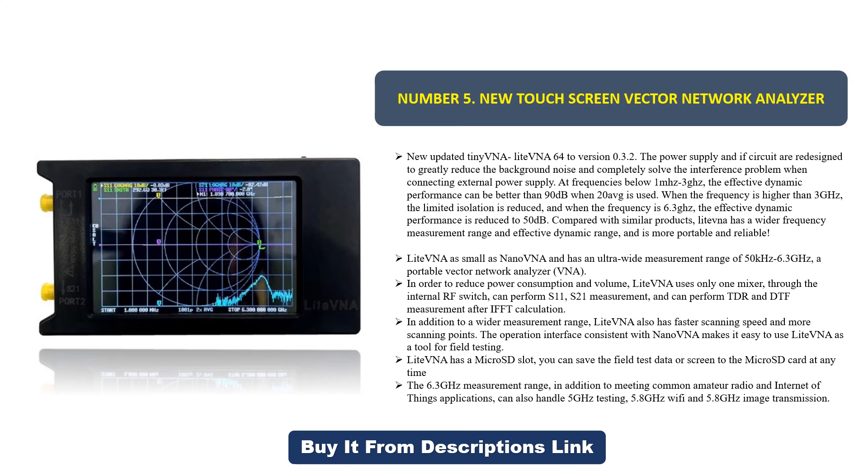LiteVNA has a micro SD slot — you can save field test data or screenshots to the micro SD card at any time. The 6.3 GHz measurement range, in addition to meeting common amateur radio and IoT applications, can also handle 5 GHz testing, 5.8 GHz Wi-Fi, and 5.8 GHz image transmission.